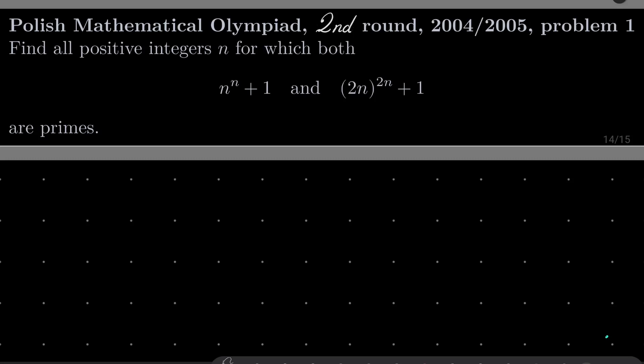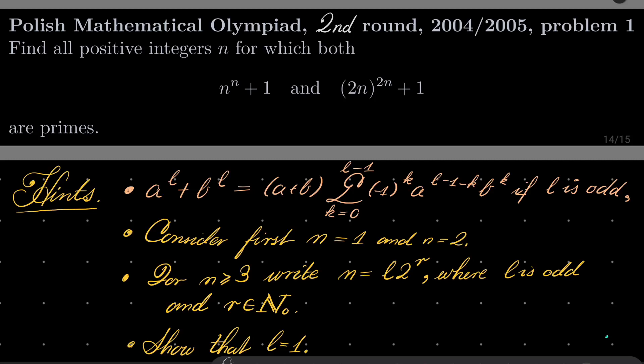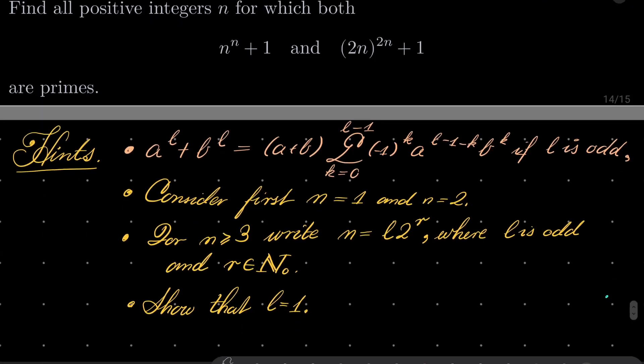So it's a nice problem from number theory, it's not terribly difficult. Here are my hints. First, it's all about this little formula: a to the power of l plus b to the power of l can be factorized as (a plus b) times the following sum, provided that l is odd — that only works when l is odd.